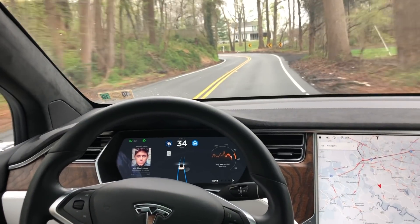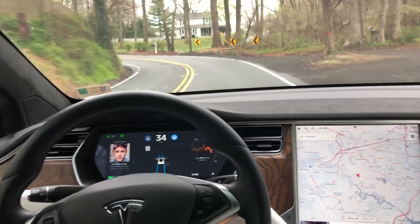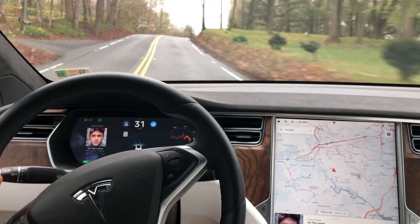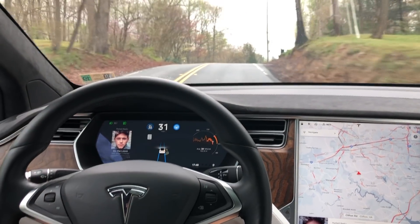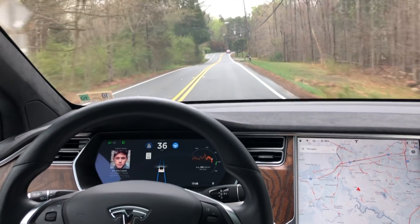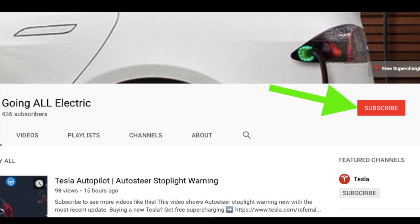Hey YouTube, back again. Today we're going to have a video of autopilot and how it performs on a backcountry road. The first part of this video is strictly going to be edits of the biggest curves. If you want to see the full unedited version, that's going to be at the end of the video.